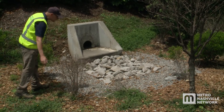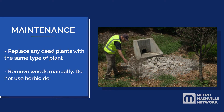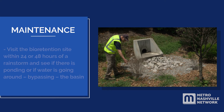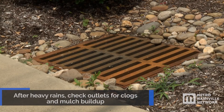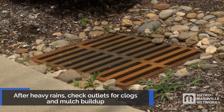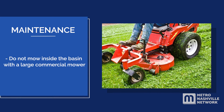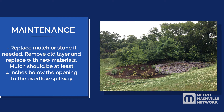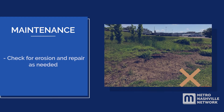Regular maintenance should occur frequently throughout the year and includes: replacing any dead plants with the same type of plant; removing weeds manually — do not use herbicide. Visit the bioretention site within 24 to 48 hours of a rainstorm to check for ponding or if water is bypassing the basin. If there is an outlet, check for clogs after heavy rain and check for mulch buildup around the outlet. Remove trash. Do not mow inside the basin with a large commercial mower. Replace mulch or stone if needed — remove the old layer and replace with new materials. Mulch should be at least 4 inches below the opening to the overflow spillway. Check for erosion and repair as needed.